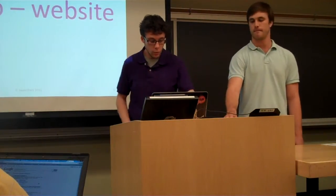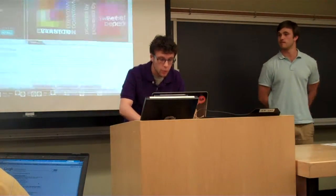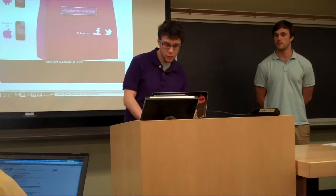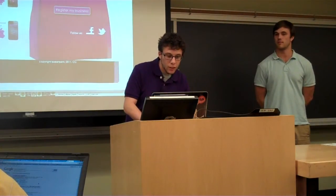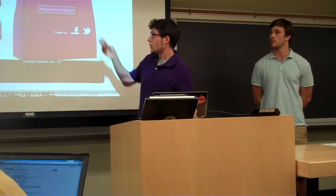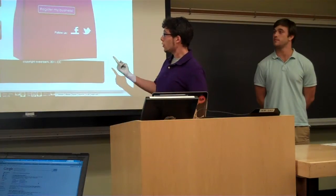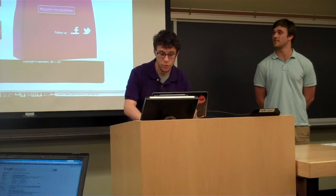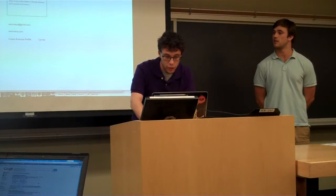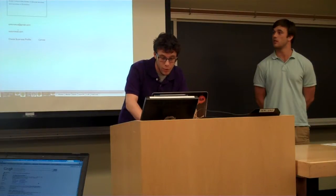We'll go into the demo for the website first — this is from the merchant side of things. This is our homepage. We've got the download links on the left for the two apps, and then the first thing that a business will do is register their business. They can come through and put in their name, their logo, a short description, an email address, and a website.